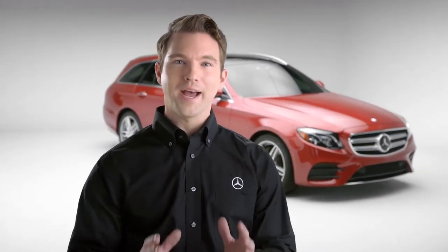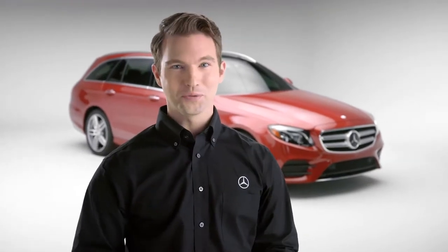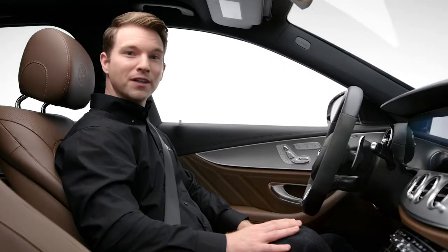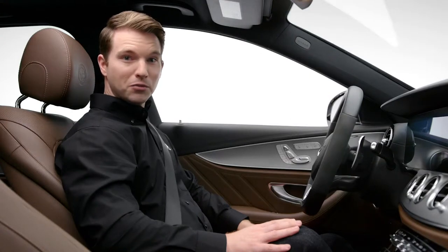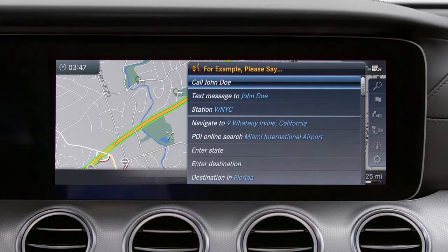Mercedes-Benz voice control lets you access many features of your vehicle while still keeping your attention on the road. To start a dialog, short press the voice control button on the right side of your steering wheel, release it, and wait for the tone. Then simply say your command. Refer to the pop-up menu on your screen for most frequently used commands.